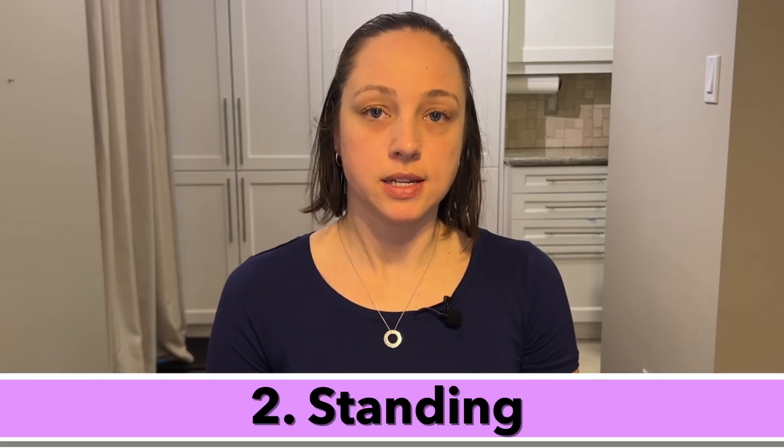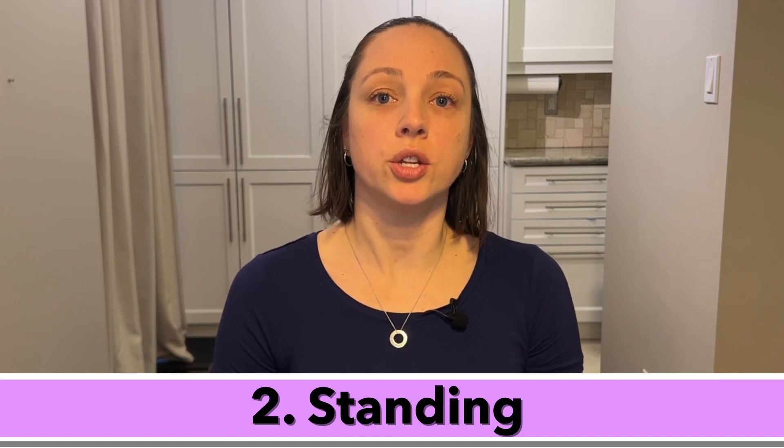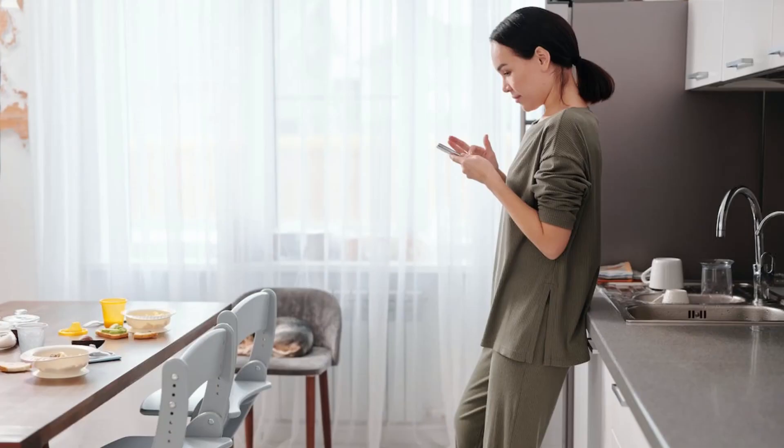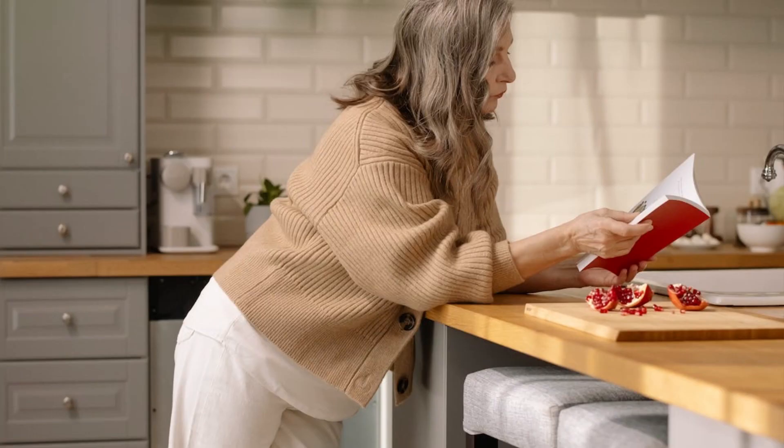The second position is standing. This isn't a position you want to do for hours on end, but it is another position you can use for variety. You could stand up at your kitchen counter, a dresser, or even a regular table with some books or bins stacked on top of it. Some of you may already have a stand-up desk at home, so you could use that. In this position you could be on your phone or tablet or just reading a book.